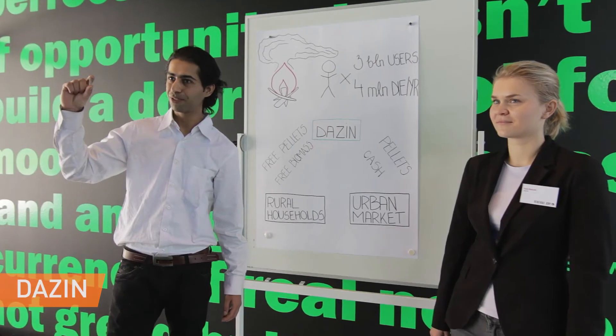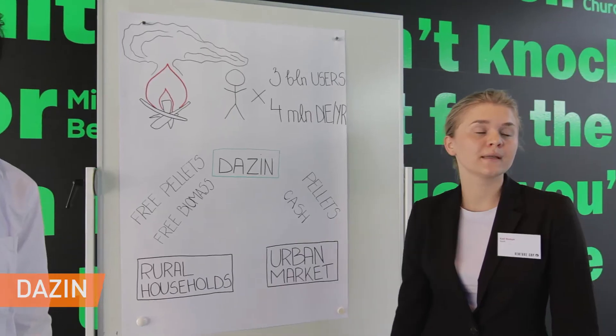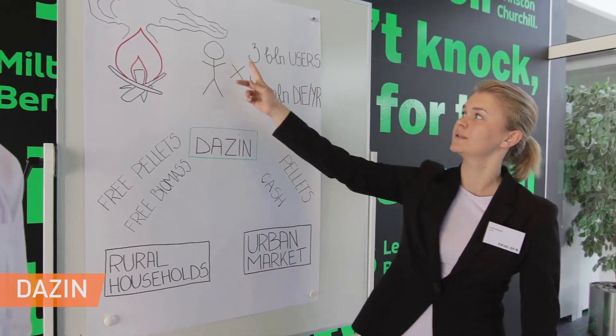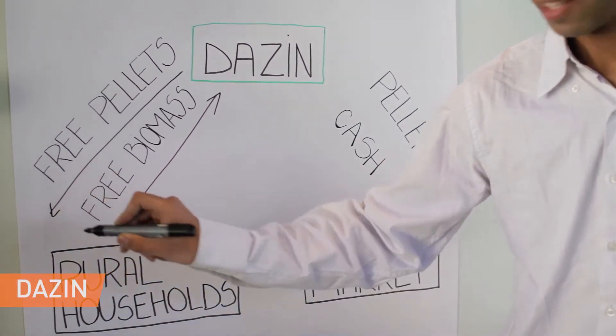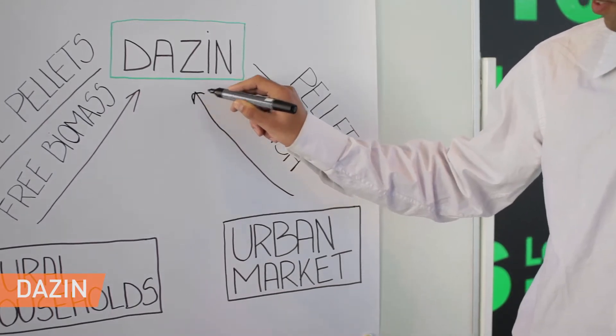DASIN manufactures and distributes fuel pellets in developing countries for cooking and heating purposes. The fuel pellets are free for rural households, and revenue is generated by selling the pellets to urban households. The idea is that people and locals participate in collection of the raw materials, resulting in no raw material cost.